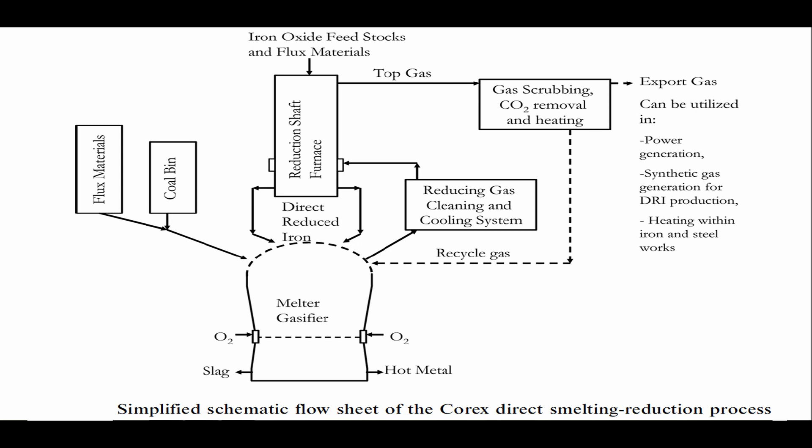Flux materials such as limestone, dolomite, and silica are added to the system to adjust the basicity of the slag and to ease the removal of impurities from the slag. They are charged either along with coal or along with the iron oxide feedstocks. The amount of flux material to be added is dictated by the coal-ash analysis and the amount of silica, alumina, and sulfur present in the iron oxide feedstocks. High amounts of flux additions result in large slag volumes, which reduce the productivity of the process.